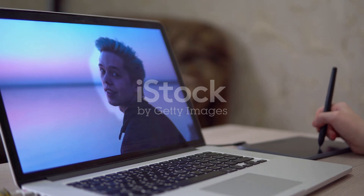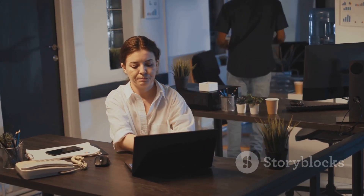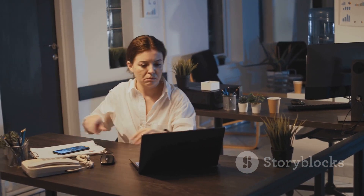Just like a good joke, it's all about timing. The right laptop at the right time can make a world of difference. The right laptop can make your remote work experience a dream, so choose wisely and stay productive.